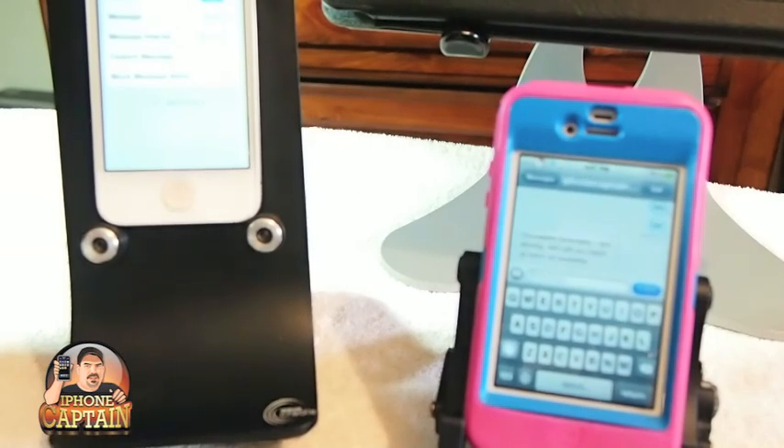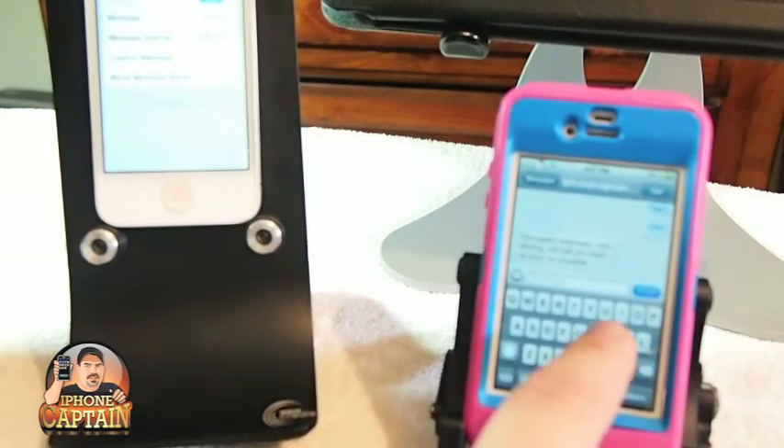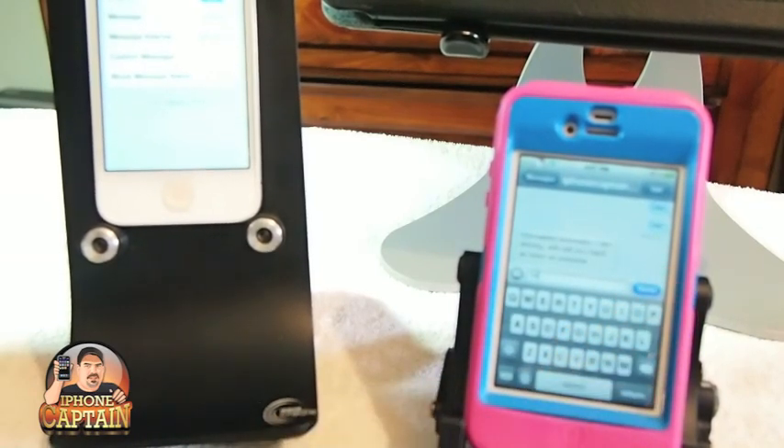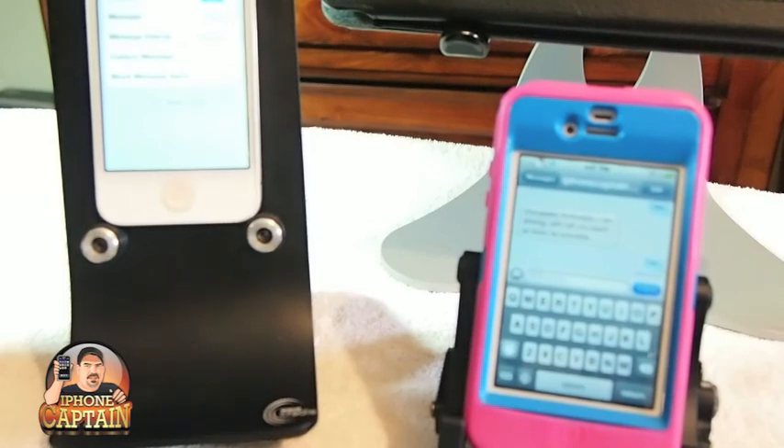So we come in here and say hi. I send it. You'll see it come through over here. And you see we get the auto reply coming back. So this is iOccupied and you can get it for $3.99.